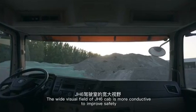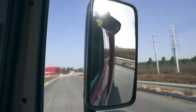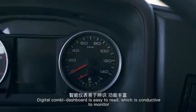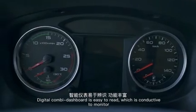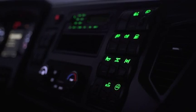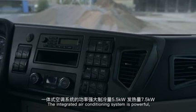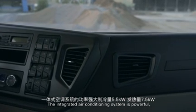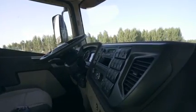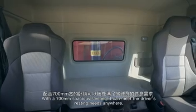The wide visual field of the JH6 cab improves safety for the dump truck at work. The digital combination dashboard is easy to read, enabling timely and accurate monitoring of the vehicle's status. The integrated air conditioning system is powerful, allowing the cabin temperature to be adjusted to the most comfortable level. A 700-millimeter spacious sleeper meets the driver's resting needs anywhere.